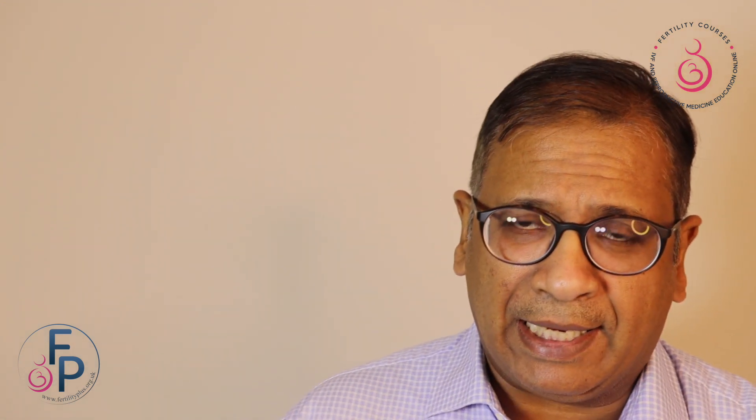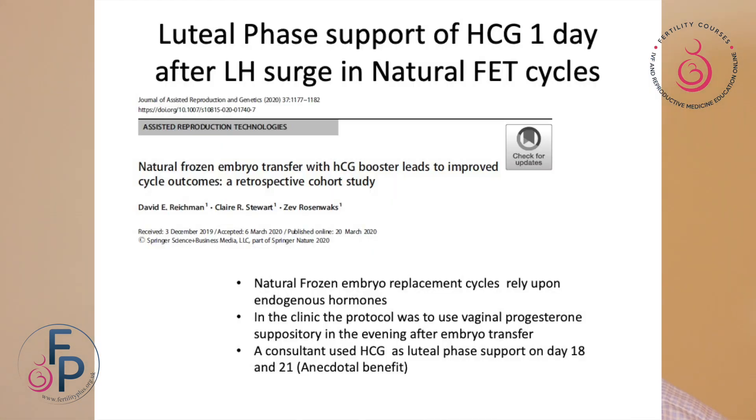So what did this study look at? This study looked at what luteal phase support is available with HCG given one day after LH surge in a natural FET cycle. This was quite a big study using euploid embryos. Natural frozen embryo replacement cycle relies on endogenous hormones. In the clinic, the protocol was to use vaginal progesterone after embryo transfer, and in fact it's not really needed. A consultant in that clinic used to use HCG as luteal phase support on day 18 and day 21 and found anecdotal good results.